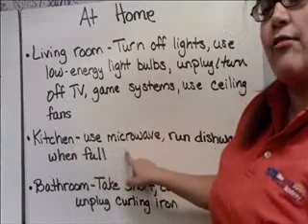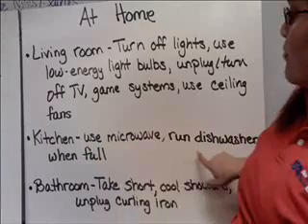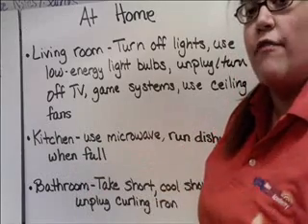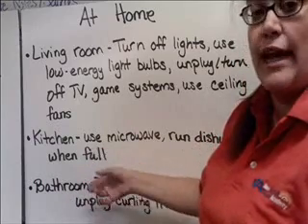In your kitchen, use a microwave instead of the oven — it uses a lot less energy to heat up. And run the dishwasher only when it's full, so that way you're not running it more often than needed and you're getting a full load each time.